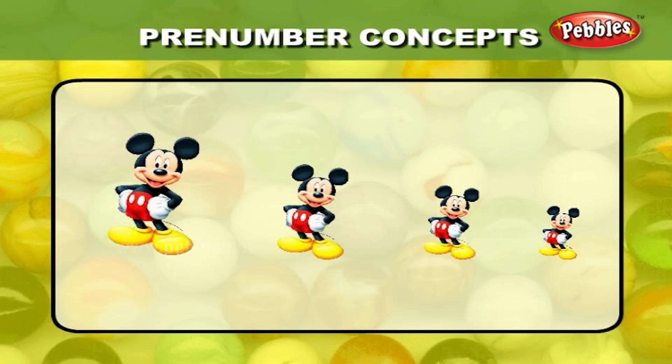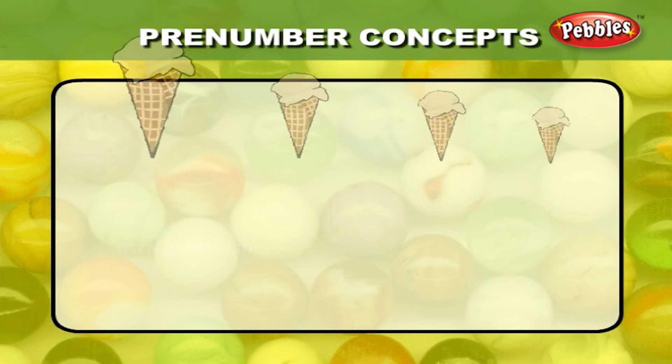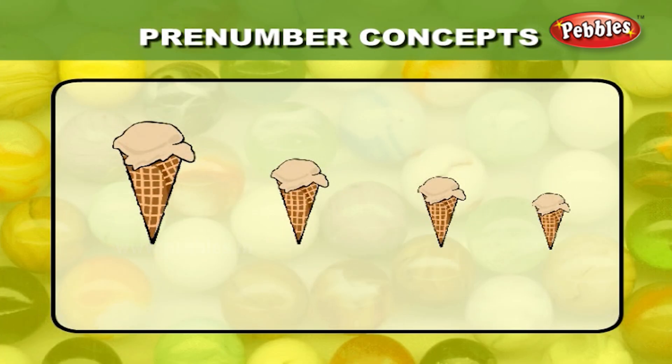There are four Mickey Mouse on your screen. Find out which one looks the smallest. Correct — this Mickey Mouse looks the smallest. From the four cone ice creams, find out which one is the biggest. Yes, this cone ice cream is the biggest.